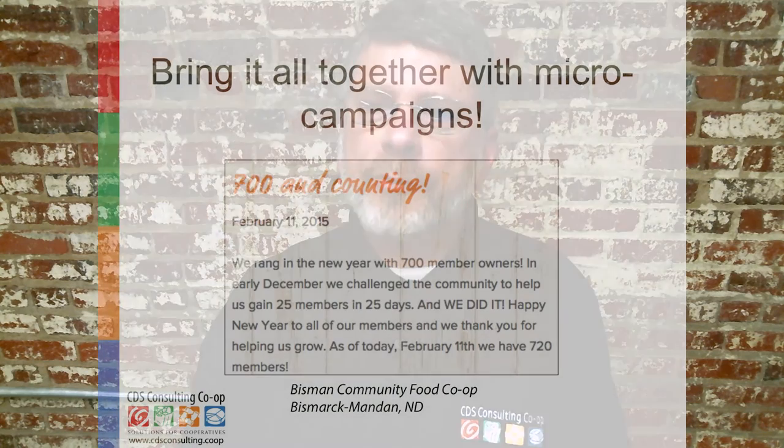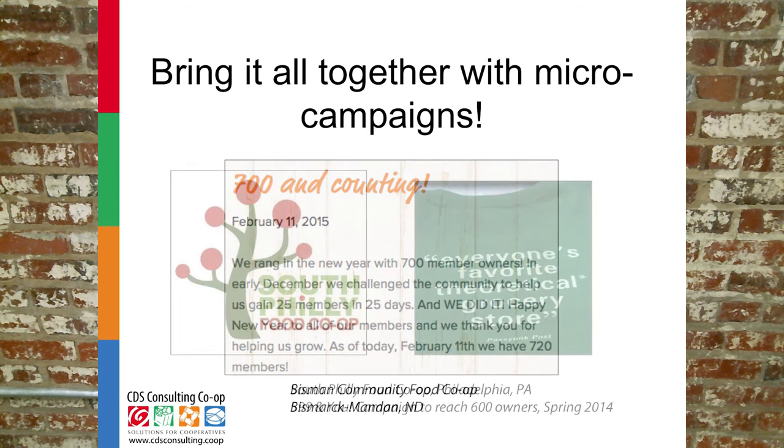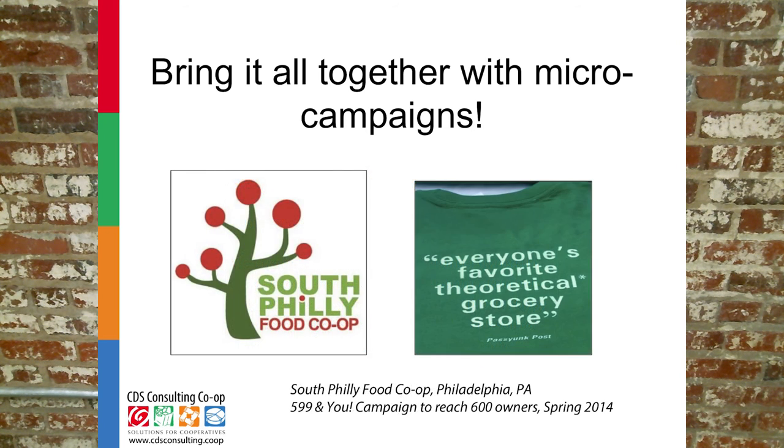The best way I've seen to bring this all together is through micro campaigns. These are three to four week membership pushes organized around some hook, such as a seasonal change, local event, milestone in your co-op, or even just the goal itself — as in a 30 members in 30 days campaign. Because these campaigns are quick, they can be a good use of volunteers and staff time and should be designed to build excitement and momentum.